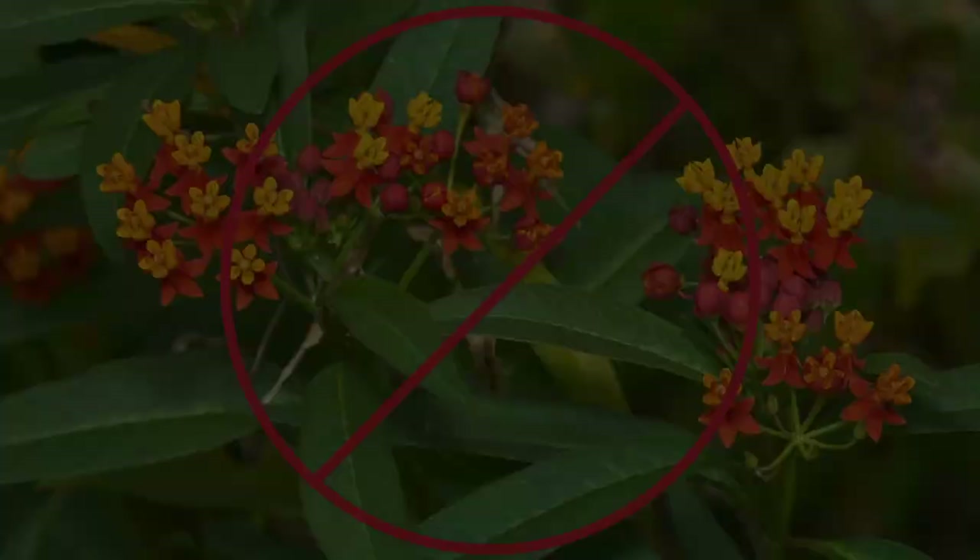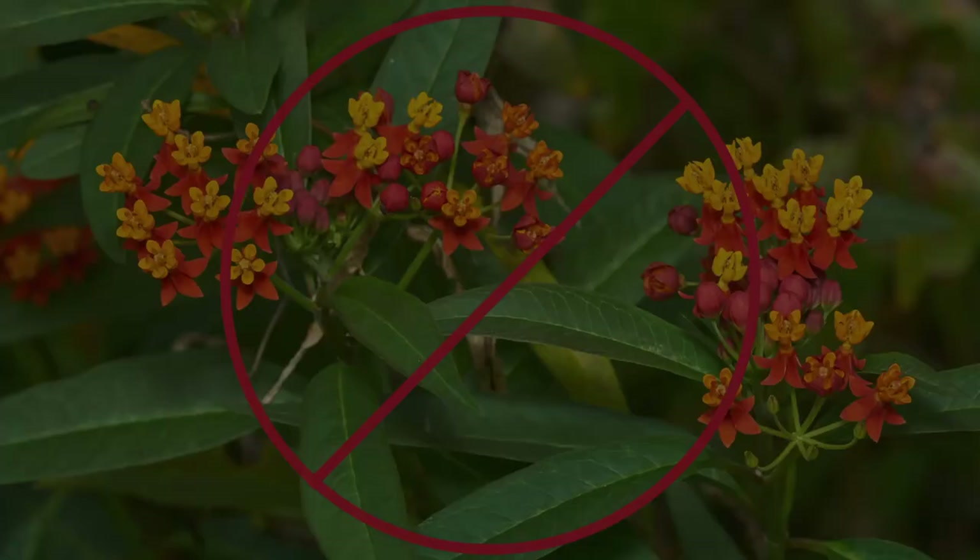With all the growing evidence from the scientific community, we're realizing the problem with tropical milkweed. In other states, it's messing up the migration of monarchs because that milkweed never dies down — it stays up year round, keeping them stuck in one place. Fortunately, here in Southern California that's not really a problem for us. Our monarchs stay pretty local and don't migrate too far.